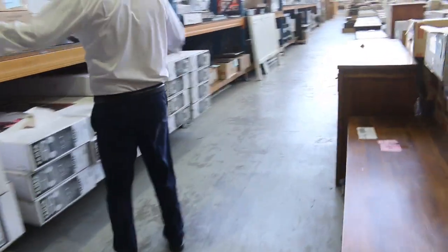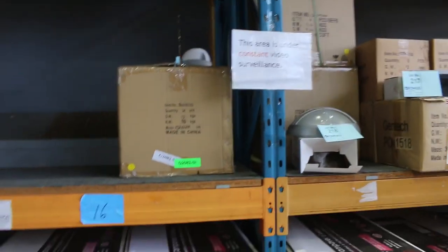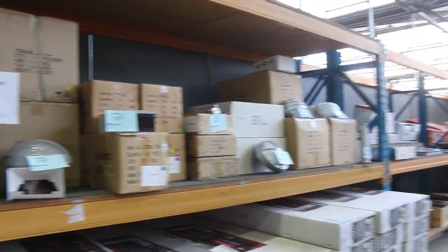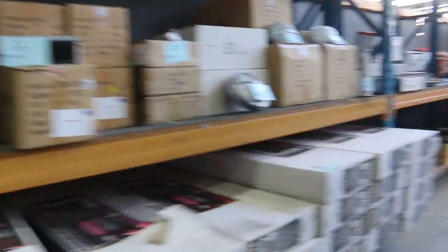Up through here we've got a heap of outdoor lighting. It's all one lot — really nice looking stuff. Have a look at all of that — amazing.